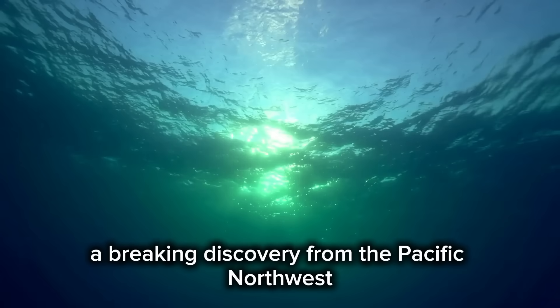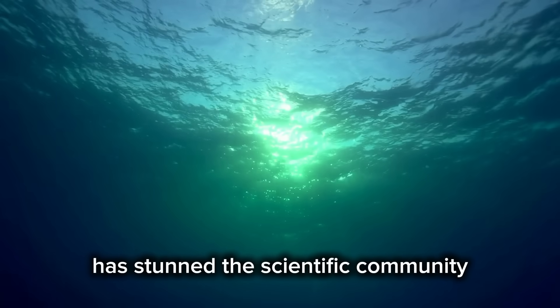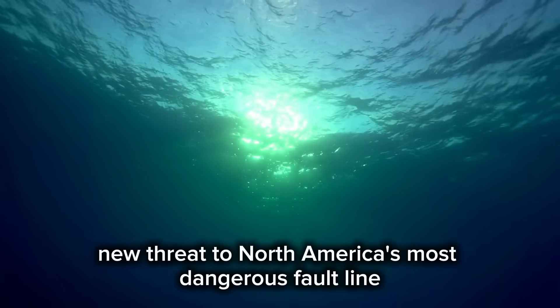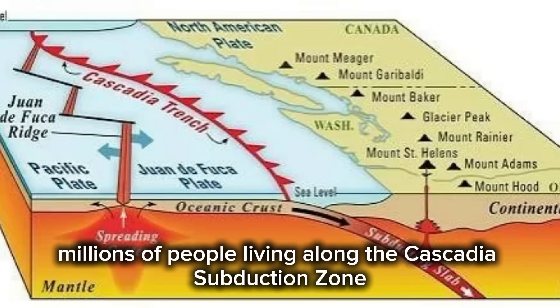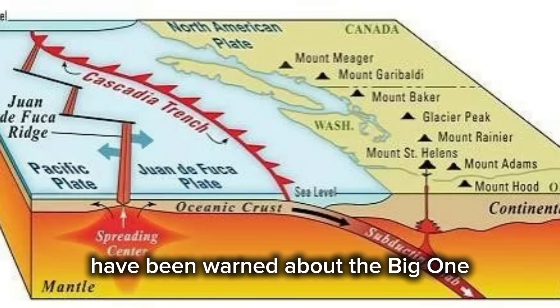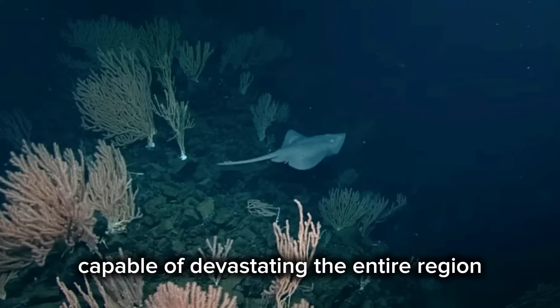A breaking discovery from the Pacific Northwest has stunned the scientific community and introduced a profound new threat to North America's most dangerous fault line. For decades, millions of people living along the Cascadia subduction zone, stretching from Vancouver Island down through Oregon to Northern California, have been warned about the big one — a potential magnitude 9.0 earthquake capable of devastating the entire region.